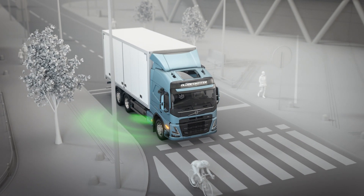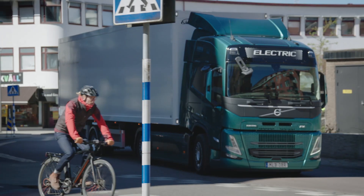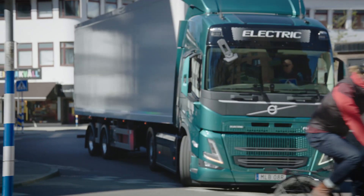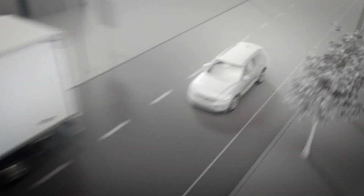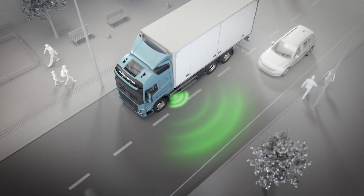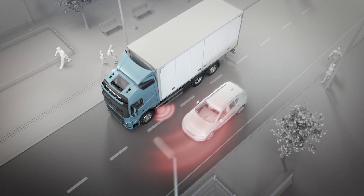The driver is alerted and can brake the truck, allowing the cyclist to pass. Side Collision Avoidance Support also incorporates lane change support.